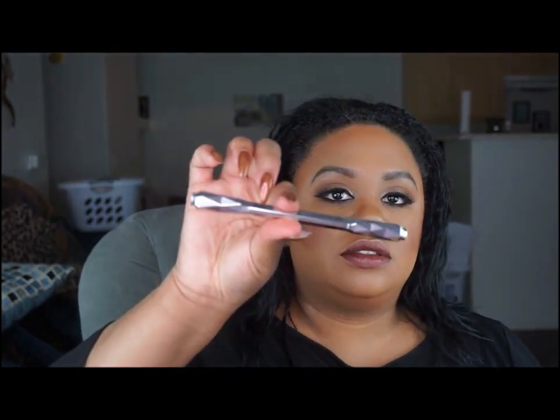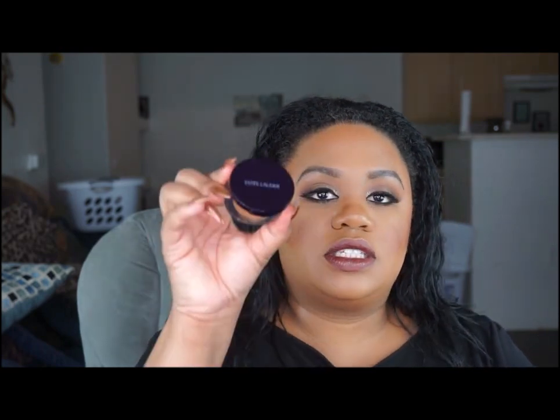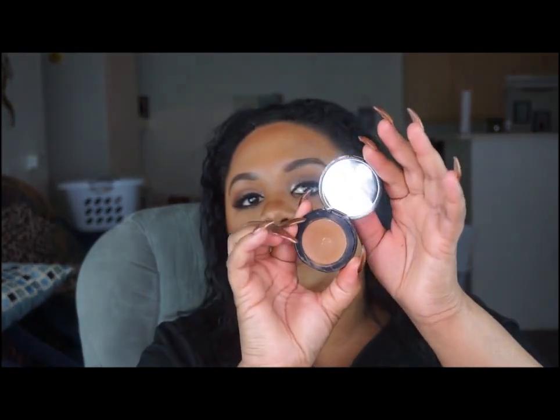I have another eyebrow pencil — the Benefit Cosmetics Goof Proof Brow Pencil. I also have a concealer: the Estée Lauder Double Wear in FN Deep Neutral — it's a cream concealer.